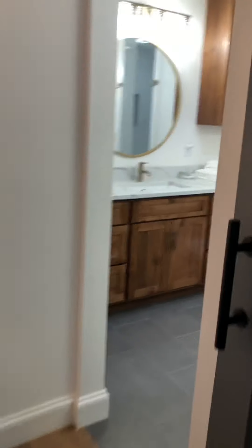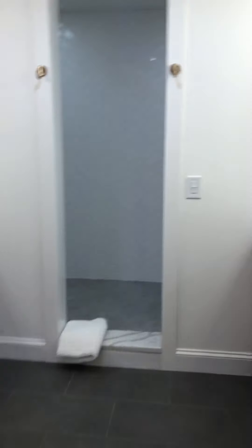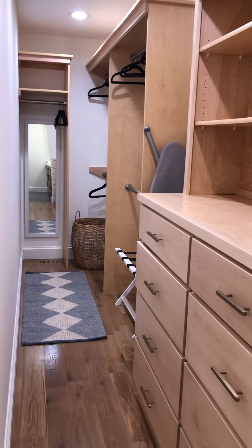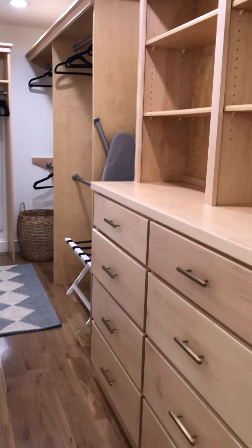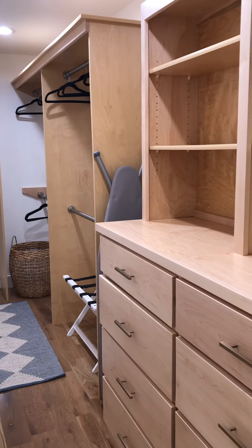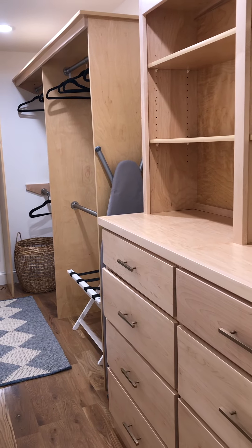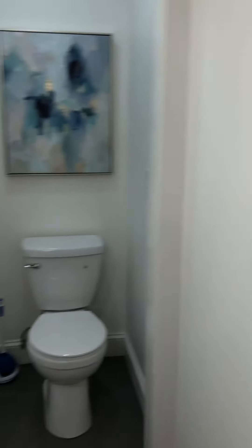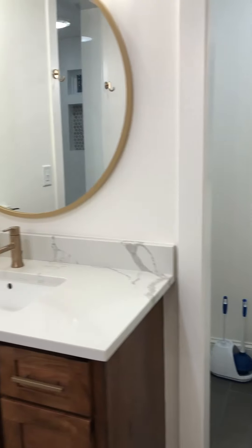This is the master bath with his and her sinks. Huge walk-in closet with lots of drawer spaces. There's also a drying rack back there, an ironing board, and a place to put your suitcase. A little water closet and this massive shower, which is incredible.